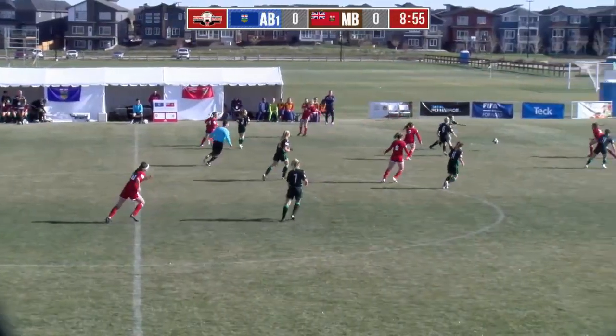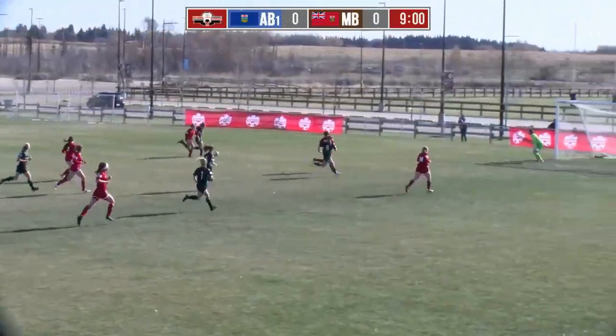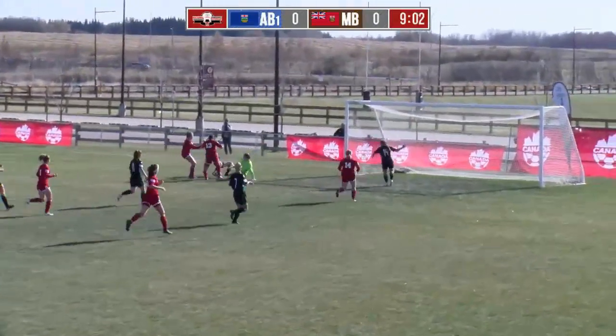Have a little bit of possession here, at least for the moment. Now Isabel Monk, the number 10 for Foothills, around her defender — chance for Monk.